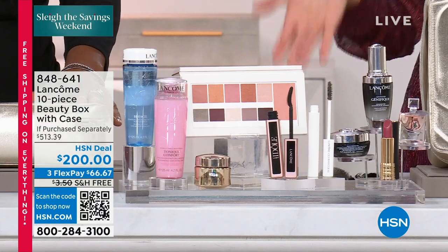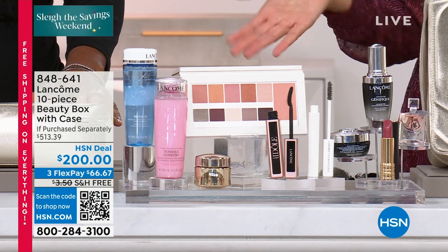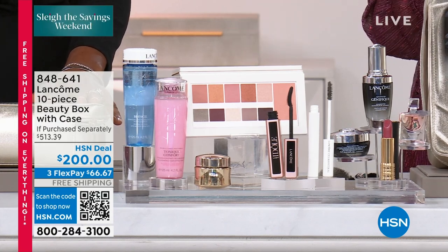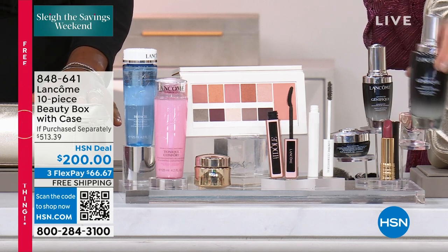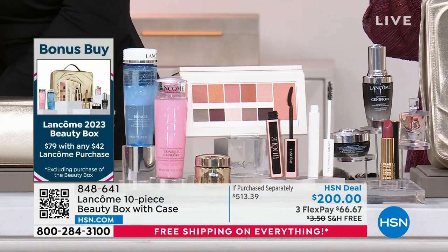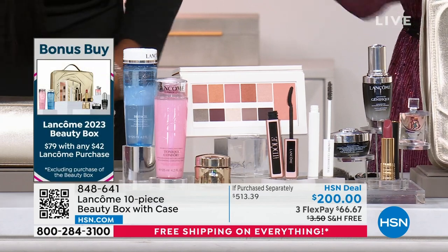You're probably wondering how do I get this for $79? Buy one other item in the show tonight — it might be our weekly deal drop, the Génifique bonus size. If you buy that, you'll automatically be qualified to get the bonus buy for $79.